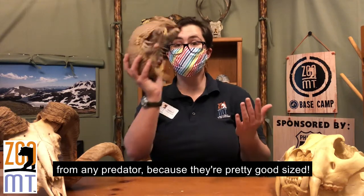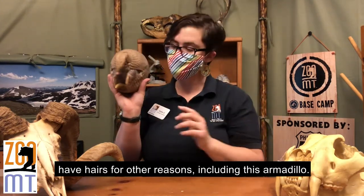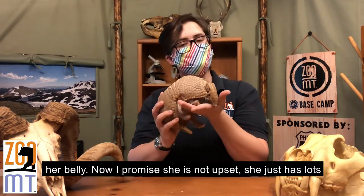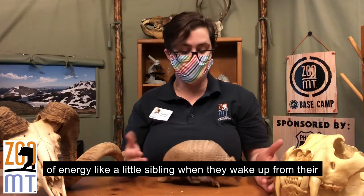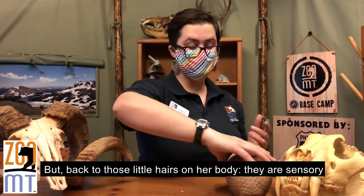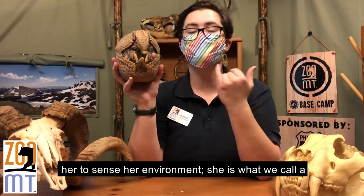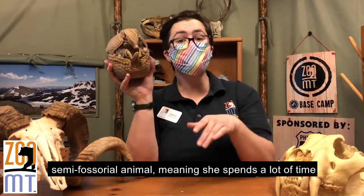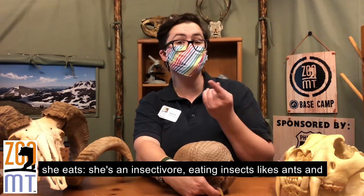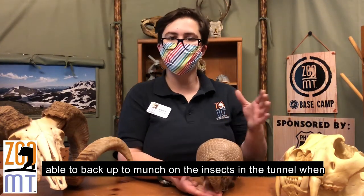They're pretty much safe from any predator because they're pretty good-sized. I mentioned earlier that mammals have hair — not all mammals have hairs that keep them warm. Many mammals have hairs for other reasons, including this armadillo. You can see the hairs that stick out the side of her body, and when she's running you can see her hairs on her belly. She is a nocturnal animal and she's showing us lots of energy right now. Those little hairs are sensory hairs, kind of like the whiskers on a cat or a dog — they help her sense her environment. She is a semi-fossorial animal, meaning she spends a lot of time underground in burrows. She can use these hairs underground to sense if there are any insects underneath her, which is what she eats. She's an insectivore, eating insects like ants and termites, and she can sense them and munch on them in a tunnel even when she can't see very well.